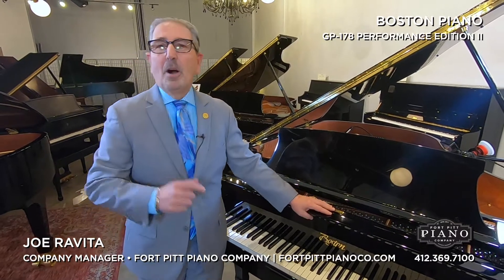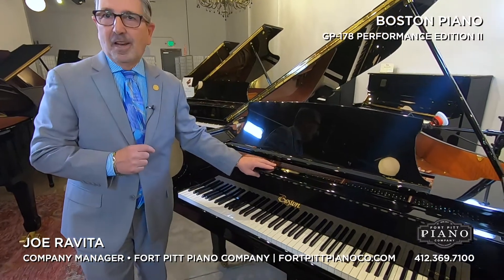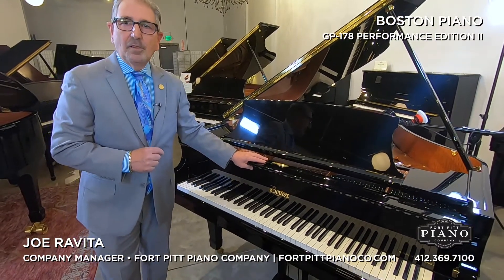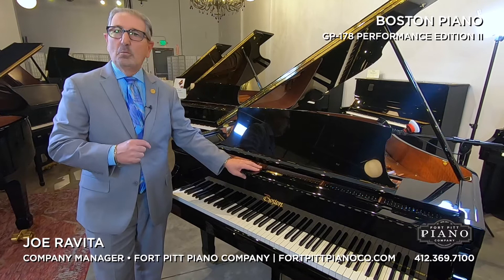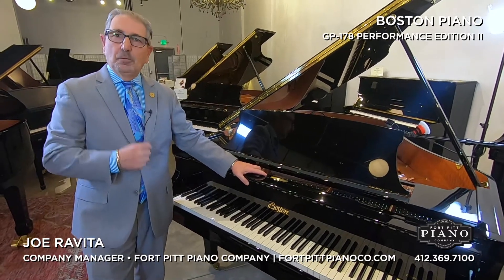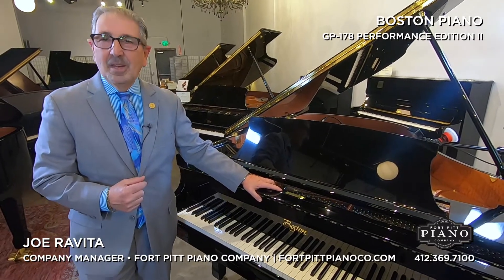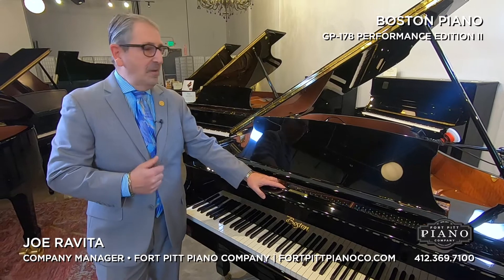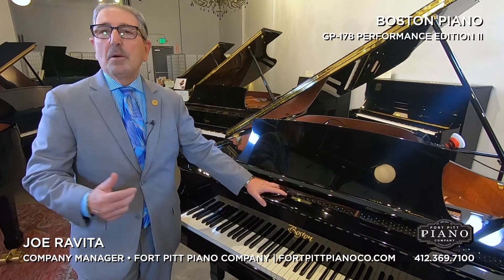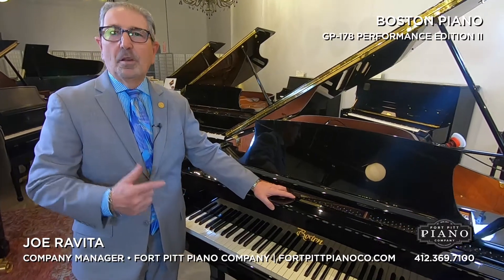This is the Boston GP178PE, a 5 foot 10 standard size grand piano. Boston is completely designed and owned by Steinway. We offer rare things such as a full inner rim of maple, unheard of in its category. In addition, there are vertically laminated bridges, a full tapered soundboard, and some of the best hammers available in the industry. It is truly one of the best selling pianos offered.